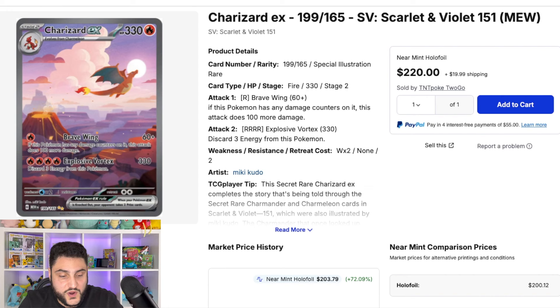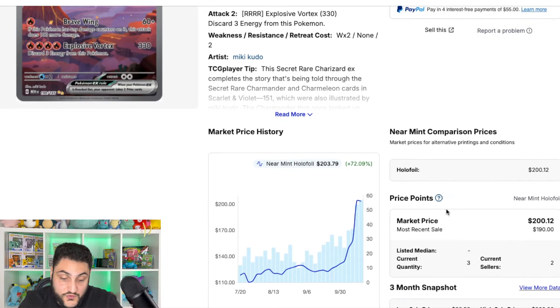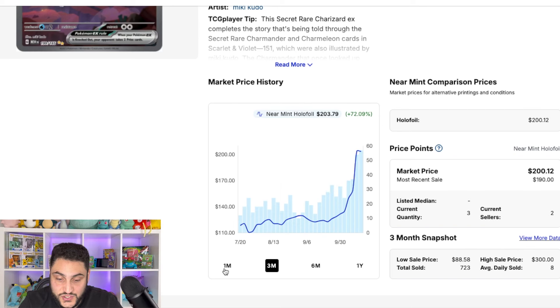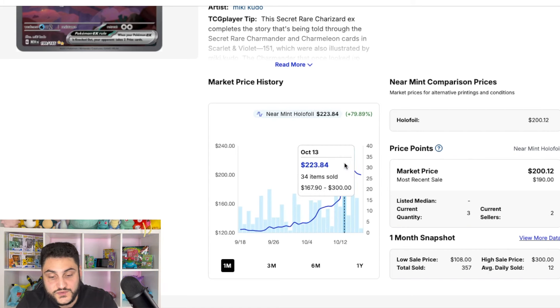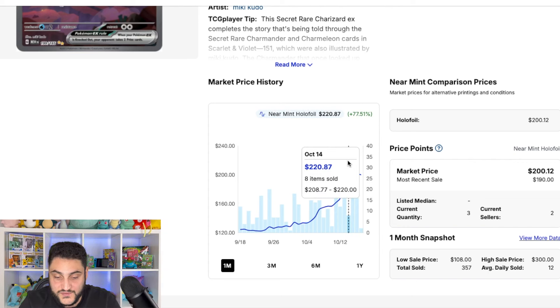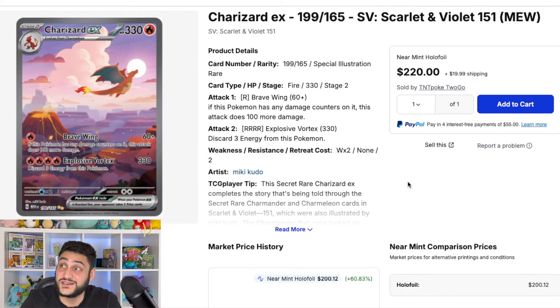Now we're diving into singles, starting with the Charizard EX — the chase card from 151 and the special illustration rare. This one has had 72% growth over the last three months, which is insane. Most of this happened over the last few days or week with a big pump up, though we've since seen a little decline down to about the $200 mark — still up about 60%. There's a bit of FOMO going on. This is the huge climber from Pokemon 151, and it has actually moved into second place among the most expensive cards in the set.